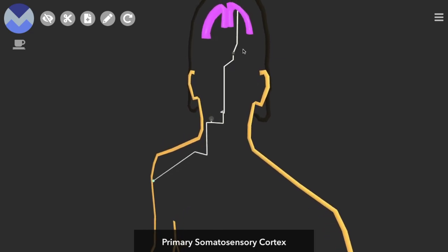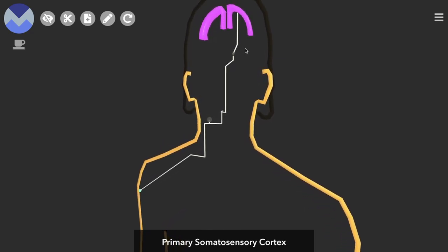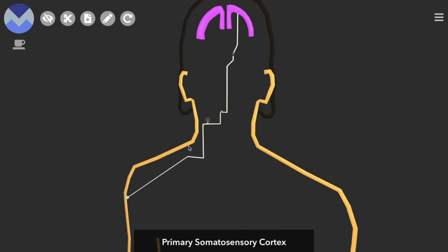When we talk about the spinothalamic tract pathway, we are referring to three consecutive neurons. These are known as first, second, and third-order neurons. The first receives the sensory information — let's imagine that's the feeling of pressure when you lean against a wall — and then it passes this information to the second-order neuron. Second passes to third, and third passes to the brain.